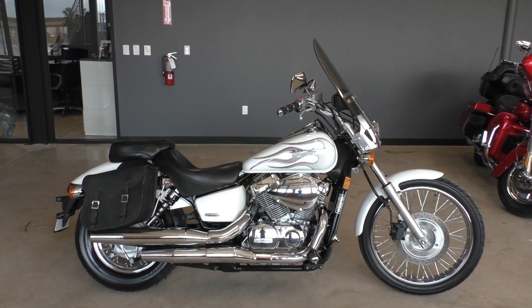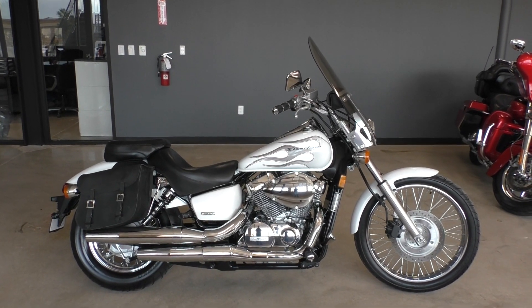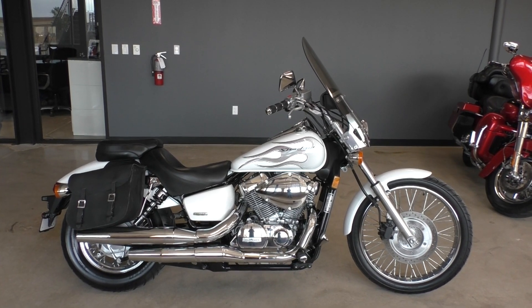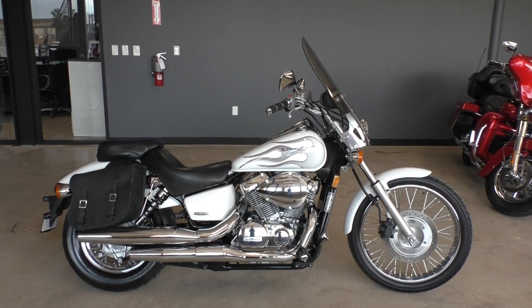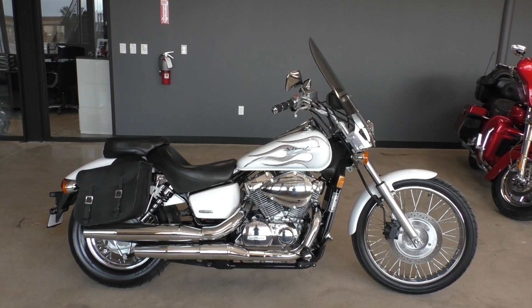What's going on guys, Nick here with Texas Best Used Motorcycles in Mansfield, Texas. Got a 2009 Honda Shadow Spirit 750 — good looking bike.